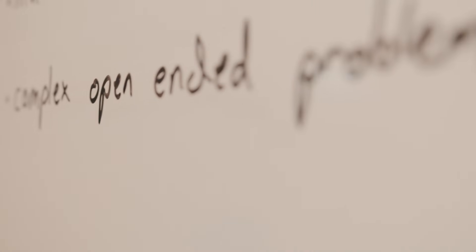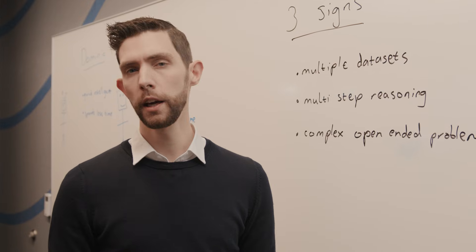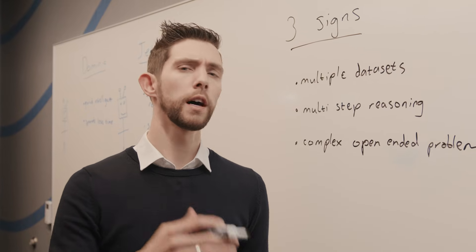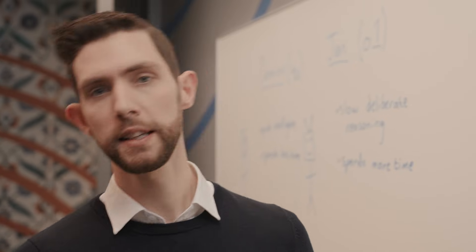To bring this to life, we're going to run through a fictional example of a company called Contoso who's looking to expand their skincare range from the UK into either Australia, Canada, or New Zealand. They need help making the right decision and we're going to use O1 to help them do that.